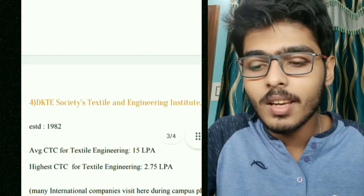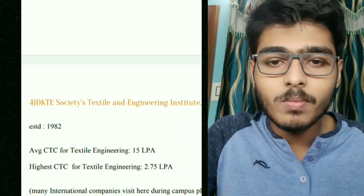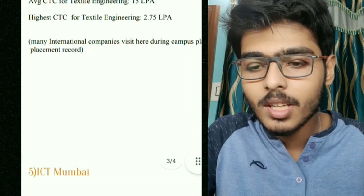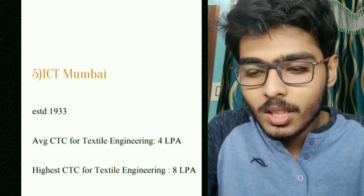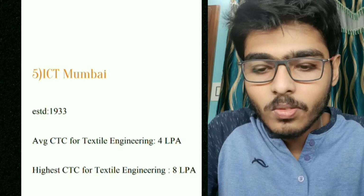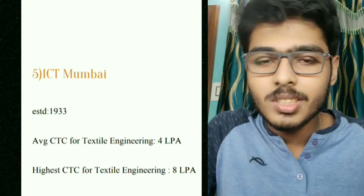You will also find very good professors at DKTE. Number five is ICT Mumbai, established in 1933. The average CTC for textile engineering here is 4 LPA and the highest CTC is 8 LPA, which is a very good package for textile engineering in India.